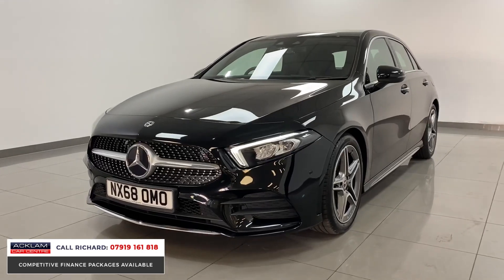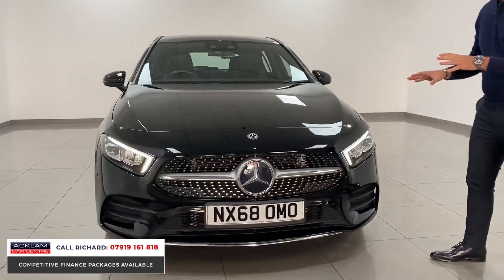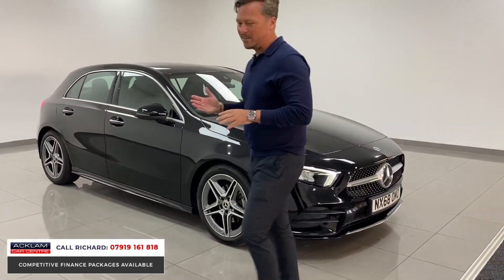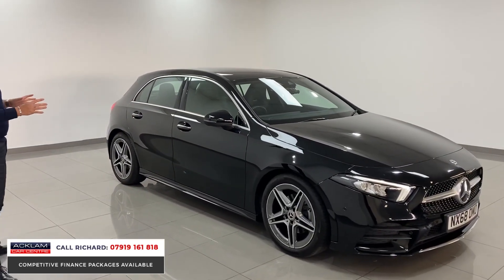Having the Premium Package means it's got the all-important digital dashboard, the ambient lighting inside, and these beautiful LED high-performance headlights. The diamond grille, front and rear parking sensors, reversing camera — but for just under £26,000 it's a fabulous buy in a great colour for the car, black. It's not going to hang around long.